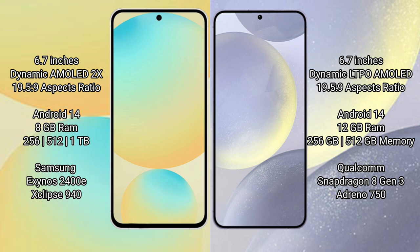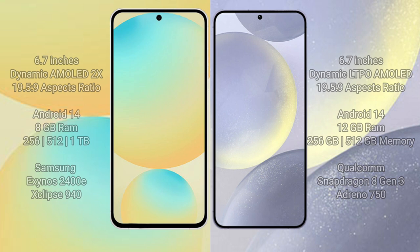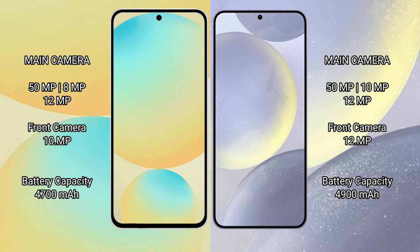The Samsung Galaxy S24 FE is powered by the Exynos 2400E processor with GPU 940. The Samsung Galaxy S24 Plus comes with 12GB RAM and 256GB or 512GB storage, powered by the Qualcomm Snapdragon 8 Gen 3 processor with Adreno GPU.